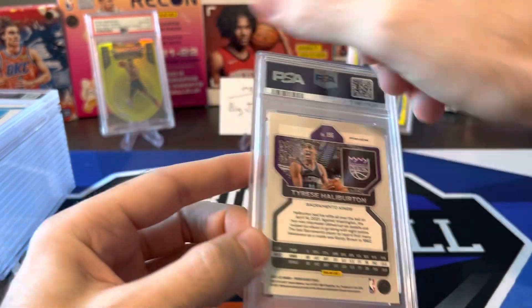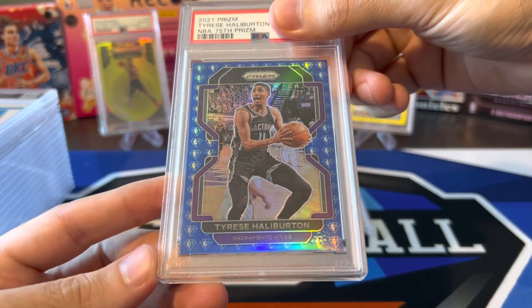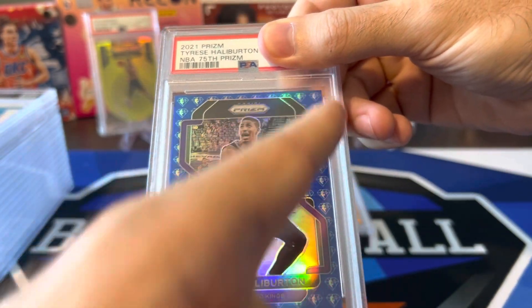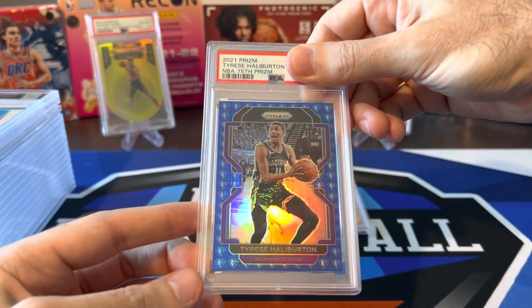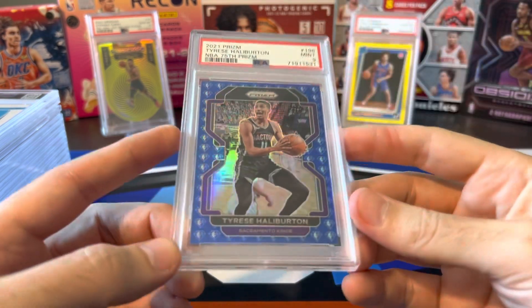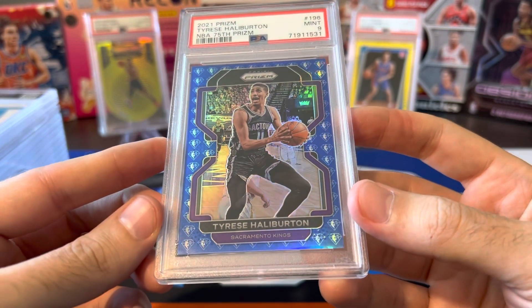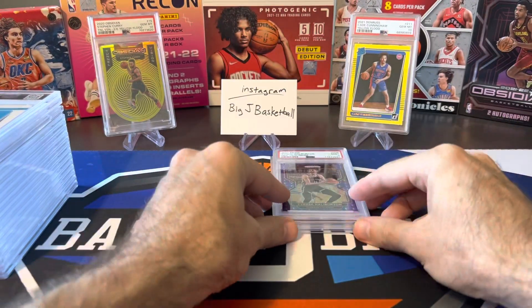Let's hope we get off that 9 train pretty soon. Halliburton — this was blue 75th and again I saw a lot of bad centering on a lot of these, but this one looked really good. Looked like the left and the right were kind of cutting right through the middle of the diamond on both sides. Top to bottom looked good, so let's see if we can get a 10 on this one. I don't know, maybe a little bit thicker on the left, but that's close. Another 9 — don't know what I missed on that one.